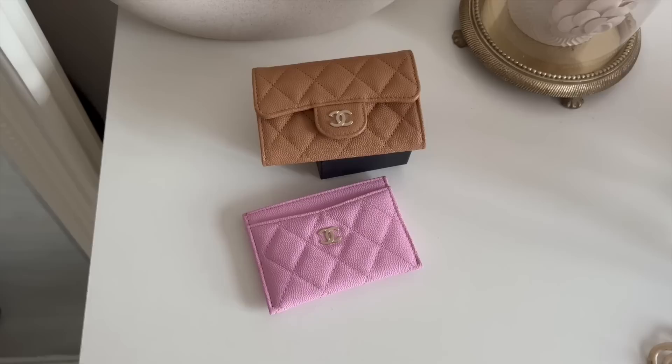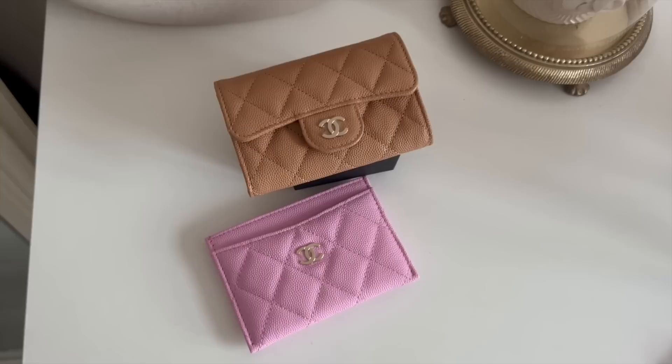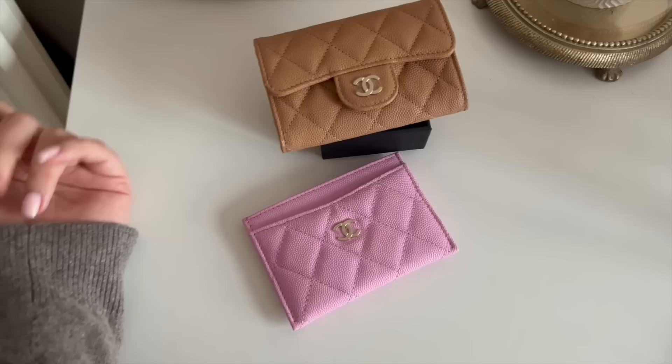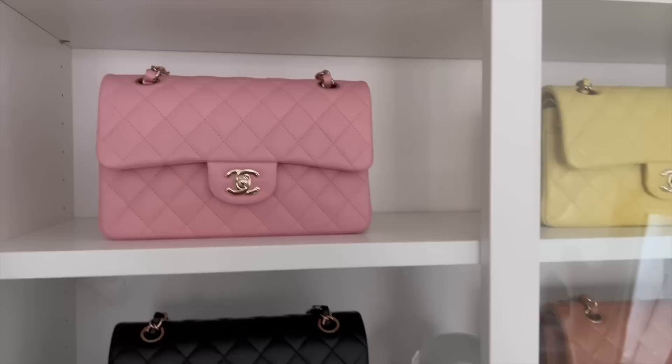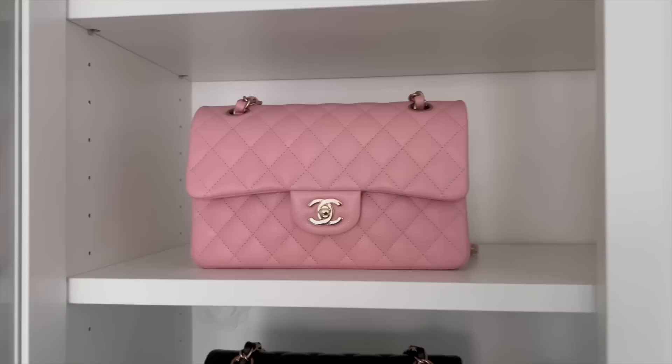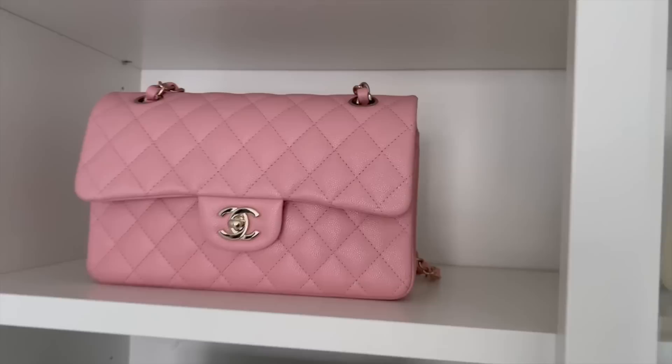Here are the little earrings I was telling you about — look how cute! So these are the two card holders I was talking about — both from the new Chanel collection. I absolutely love the colors, otherwise I wouldn't have bought them. I wanted a third one in blue but it was sold out. Chanel releases new colors every season and they're always so beautiful. Let me do a little comparison — this is my cruise bag, the 22 Cruise, which was a very popular pink.